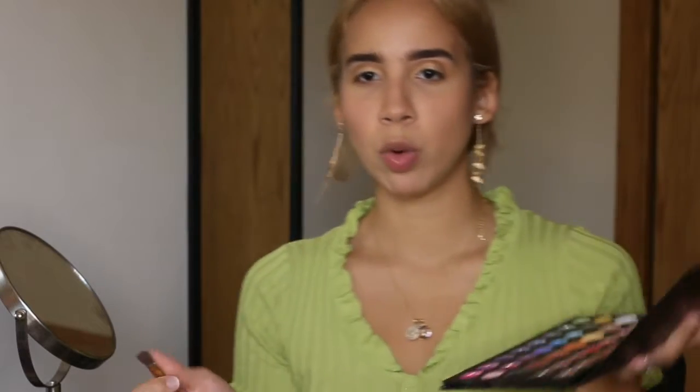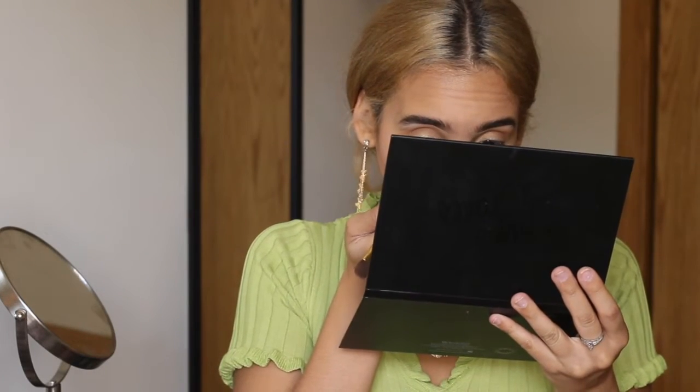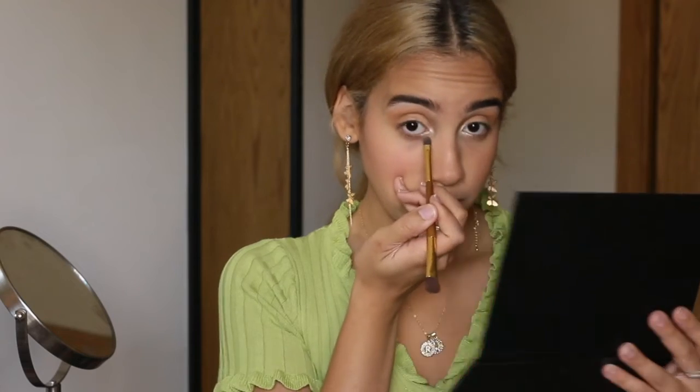Now I do my inner corner. I go in with Ring Light from the James Charles palette — it's more of a white shimmer rather than gold. I put it right in my inner corner and bring it a little into my waterline. You can never have too much shine in your inner corner. I also almost forgot — I highlight my brow bone with Ring Light, just not as much as the inner corner.